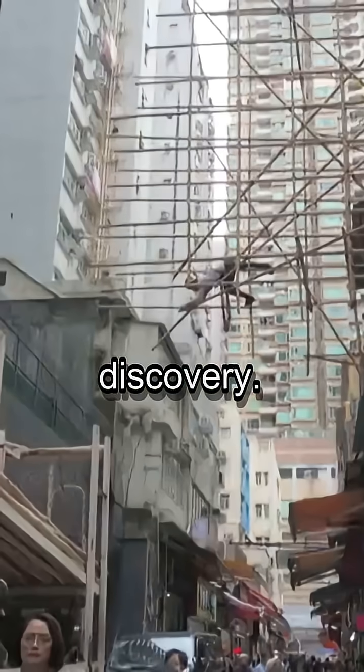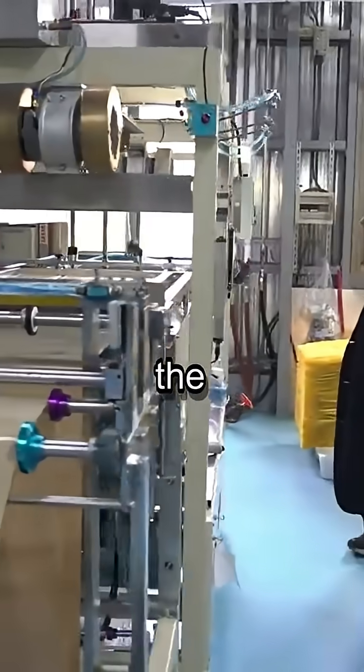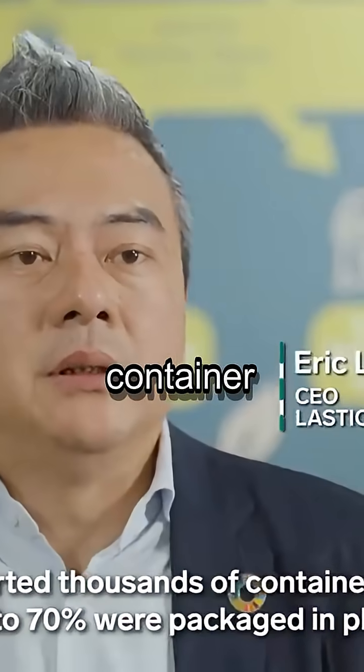Bamboo's strength isn't a new discovery. It's traditionally used as scaffolding in dense urban environments like Hong Kong, showcasing its durability. In the factory, a sheet of processed bamboo material is heated and then vacuum-formed, instantly molding it into dozens of container lids.